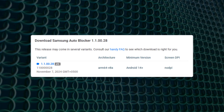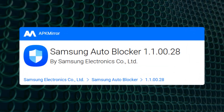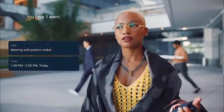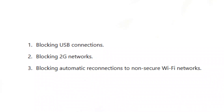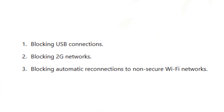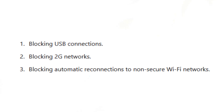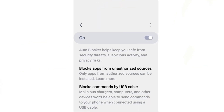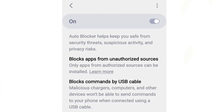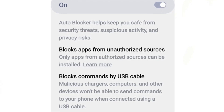According to the changelog for version 1.100.28, sourced via APK Mirror, One UI 7.0 will expand Maximum Restrictions mode with three new features: blocking USB connections, blocking 2G networks, and blocking automatic reconnections to non-secure Wi-Fi networks. Interestingly, the USB blocking feature is already available, suggesting either a potential error in Samsung's documentation or that this feature may receive additional options in One UI 7.0.